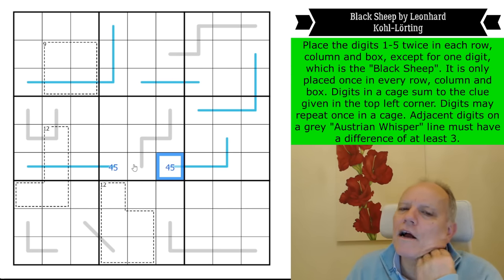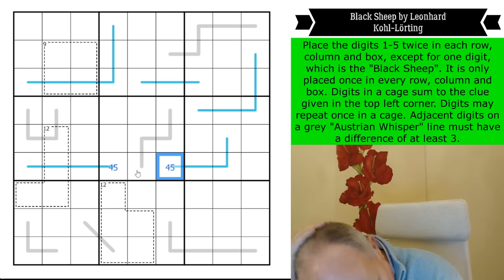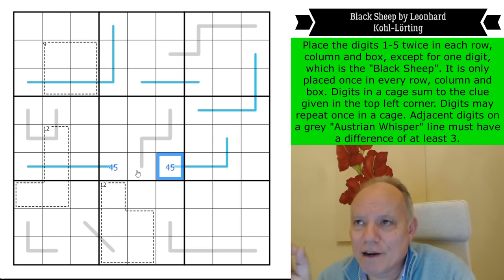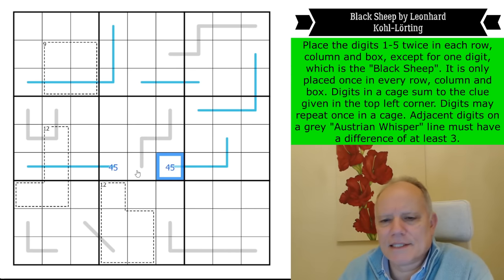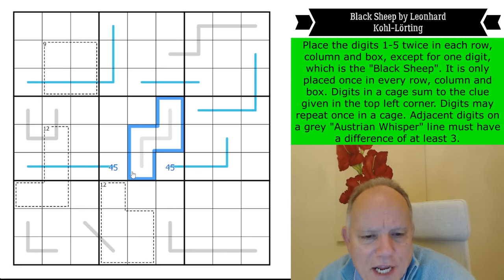This Austrian whisper rule is significant. A difference of three is quite significant in a one-to-five puzzle. I was thinking that five can't appear on a German whisper line — the digits alternate between high and low, and there are monogamous digits. These things are all true only for different numbers. On an Austrian whisper line, I'm going to allege that three cannot appear.